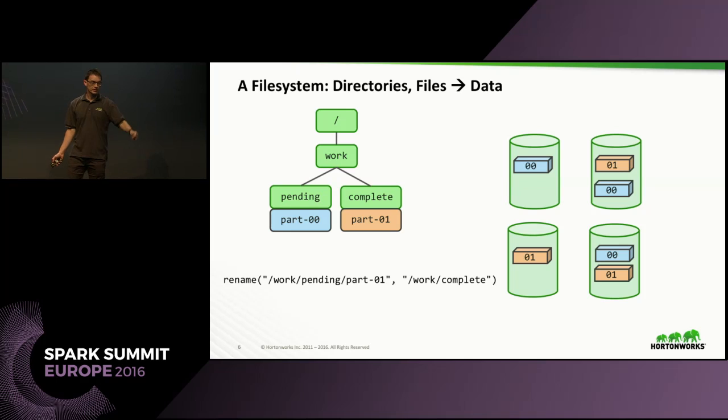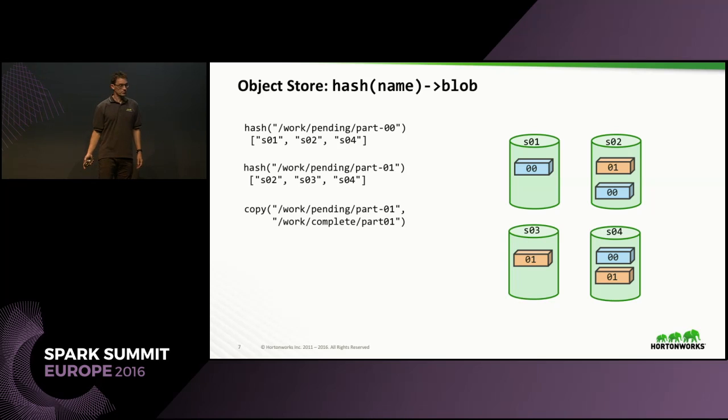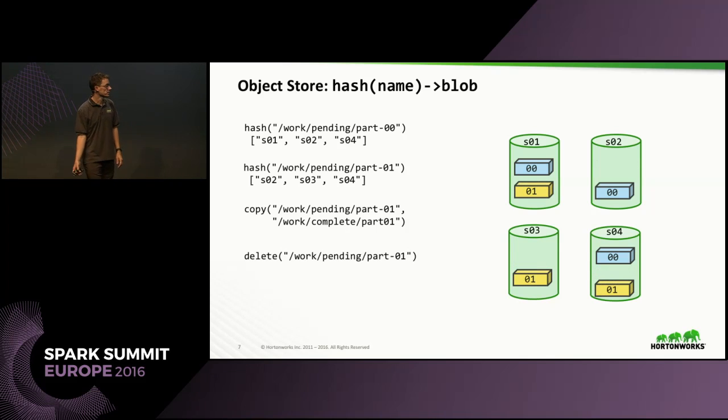In contrast, an object store got rid of that directory server — they got rid of the failure point and the scale point by partitioning data and working out where it's going to be based on a hash algorithm of the file name. This is great for resilience and if you know the name of something it's trivial to find it. But it's atrocious for listing things, directory operations, and deleting stuff. And you don't even have a rename — you want to rename something, you have to copy it, then delete it. Rename hurts.